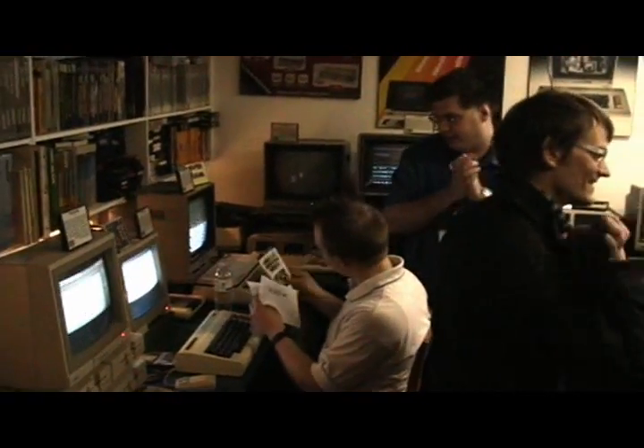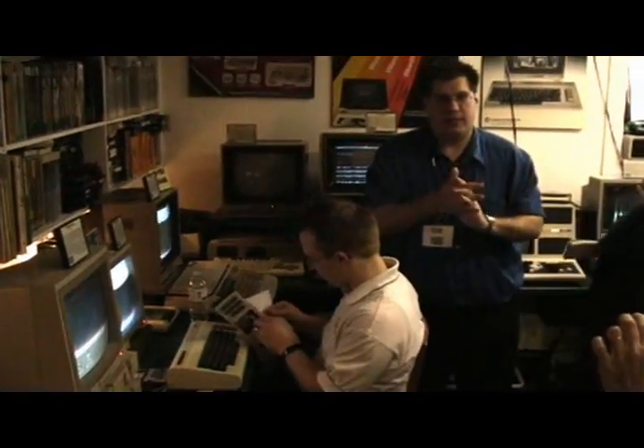Thank you, Matt. Perfect. Good job. So it's now open if anyone else wants to come in here and check it out, put their username and password, and then go check your account and see if it worked.